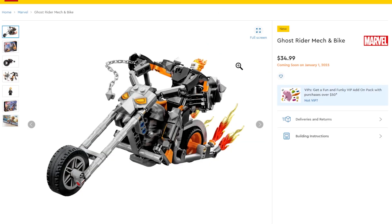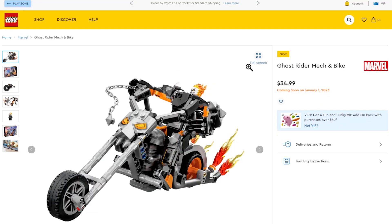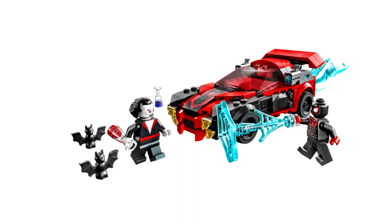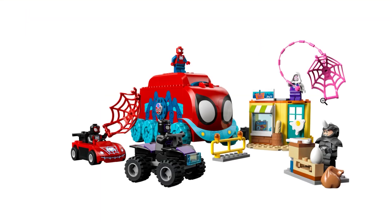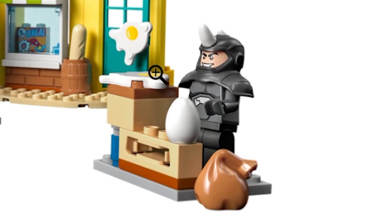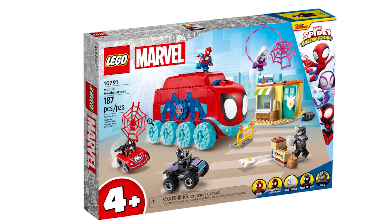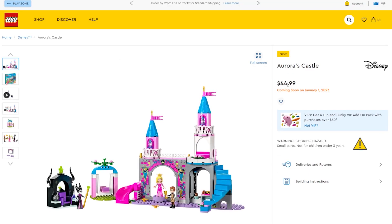There's also a Ghost Rider mech and bike — the mech actually fits onto the motorcycle, so I know I'm getting that. I'm also definitely getting Miles Morales vs. Morbius, which comes with the Morbius minifigure, a Miles Morales minifigure, and a cool vehicle that'll look great on Pop Culture Street. There's another four-plus set — Team Spidey's Mobile Headquarters — which has neat print pieces and a Rhino minifigure. It's $50 US so probably not, but of all the Marvel stuff I'll likely get the Quinjet, Miles Morales and Morbius, and maybe the Hulkbuster.